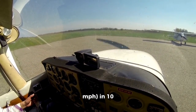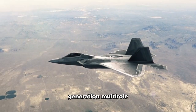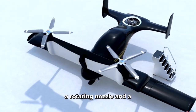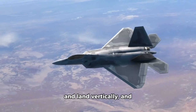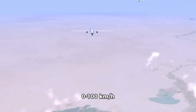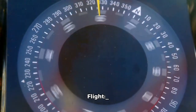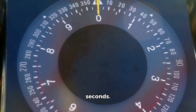Number 5: F-35C Lightning II. The F-35C is a fifth-generation multi-role fighter jet developed by Lockheed Martin. It features a unique VTOL system which uses a rotating nozzle and a lift fan to generate lift and propulsion. The F-35C can take off and land vertically and can also transition to horizontal flight. VTOL mode: 0 to 100 km/h (0 to 62 mph) in 2 seconds. Transition to horizontal flight: 100 to 1,000 km/h (62 to 621 mph) in 10 seconds.